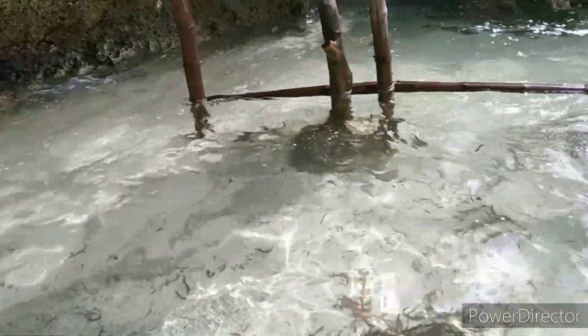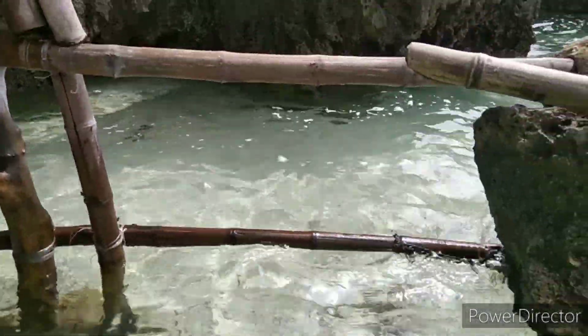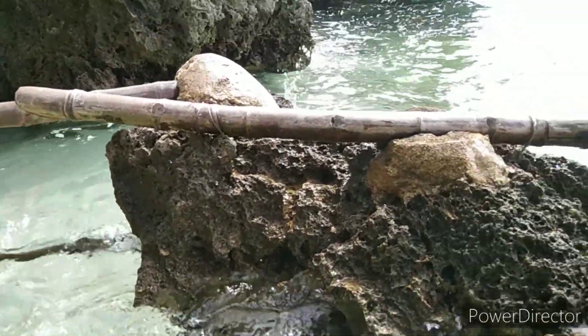At yung kabila naman, ganun din. Tingnan natin — medyo hindi masyadong makikita kasi may tubig. At maraming mga braces. Yung ibang mga brace ay nakakabit pa nga doon sa iba pang mga bato.